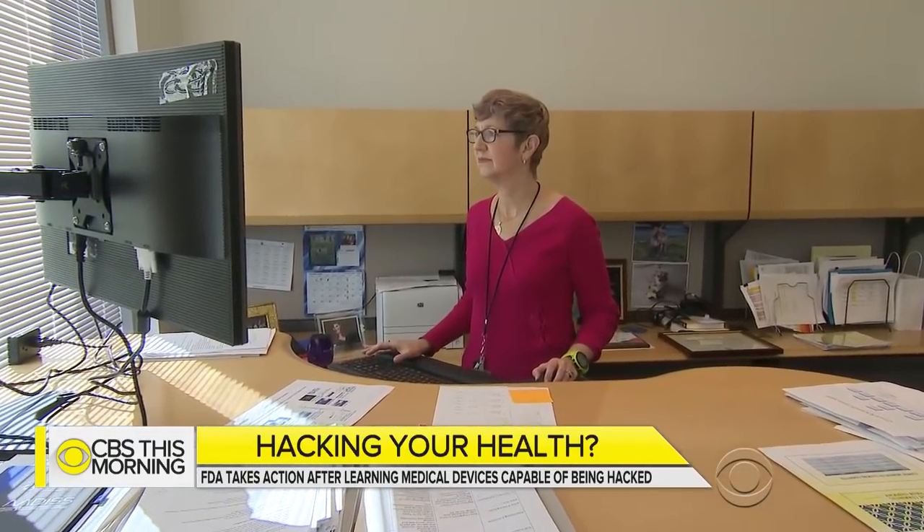The FDA's Dr. Suzanne Schwartz oversees medical device cybersecurity. She says manufacturers have been playing catch-up. It's a culture shift. The actions and activities that we're seeing manufacturers take are very encouraging, very promising — but we still have a ways to go.